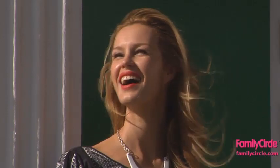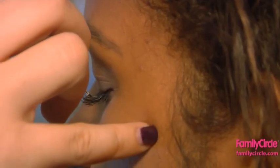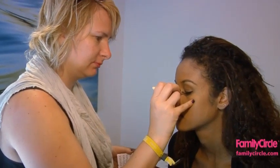Hi, I'm Dori Katz, the beauty editor at Family Circle Magazine. I love the look of big, bold lashes, but I always have trouble applying the fake ones myself. Not anymore. Makeup artist Victoria Bowers shared her best tips with me for the perfect application every time.